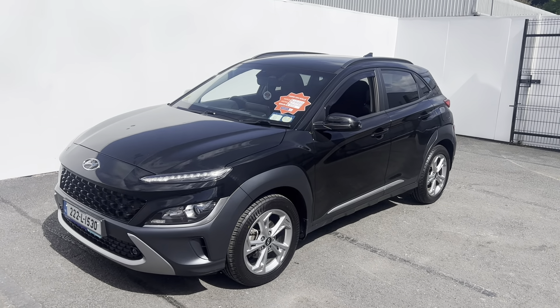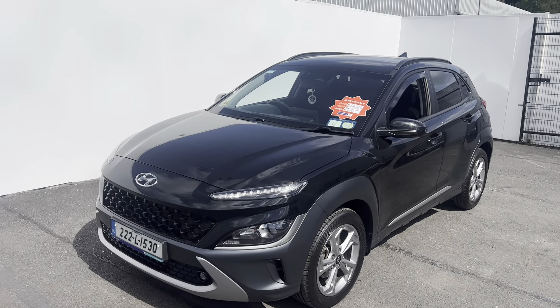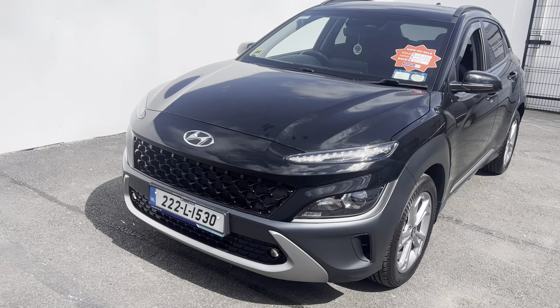Here's a quick look at this 2022 Hyundai Kona Executive model. This car is a one-litre petrol with a six-speed manual gearbox. The one we've got here today is shown in the colour black.